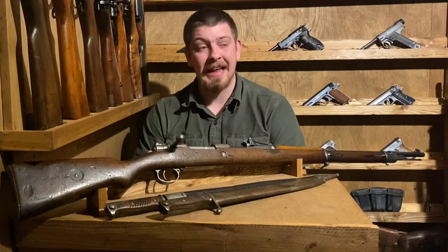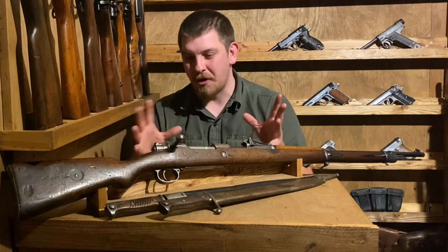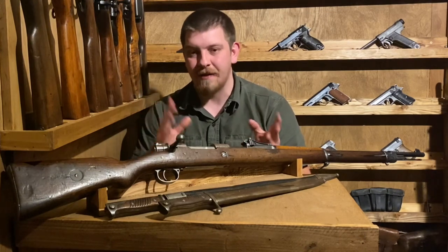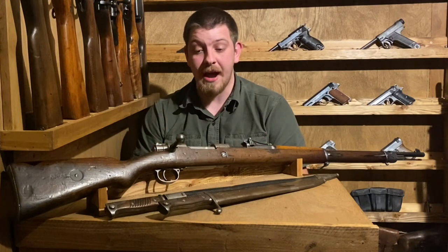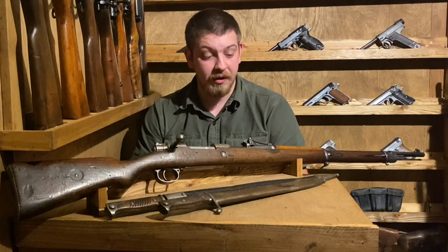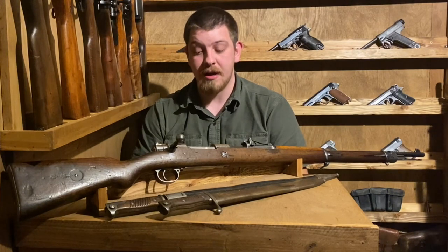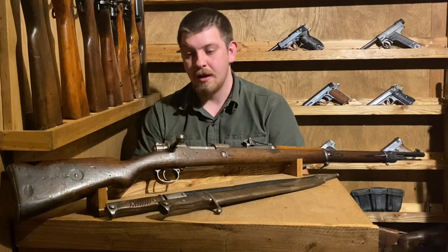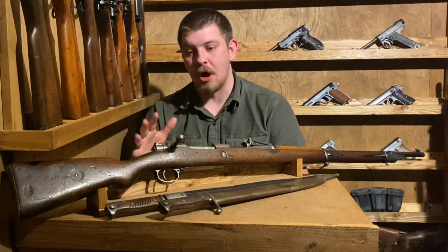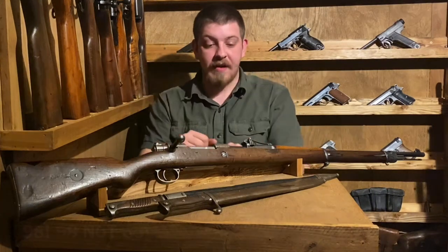We actually discussed that at length in the demo of the Gewehr 88. You've been hearing references to the Gewehr 88 and the Gewehr 71-84 - I have demos made of both of those rifles. They are kind of spiritual predecessors to this gun, as well as the Spanish Mauser and the Swedish Mauser, which is a slightly altered version of the Spanish Mauser. All of that culminated in the Gewehr 98.